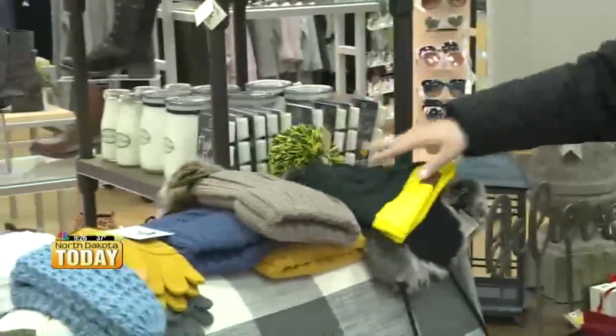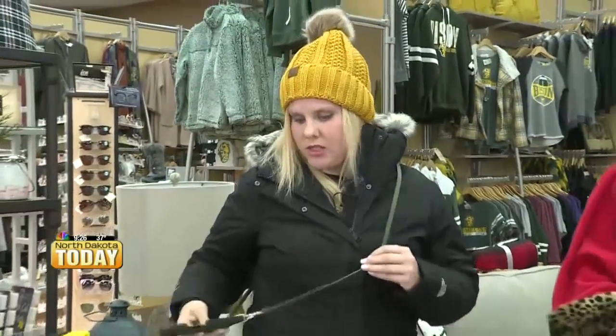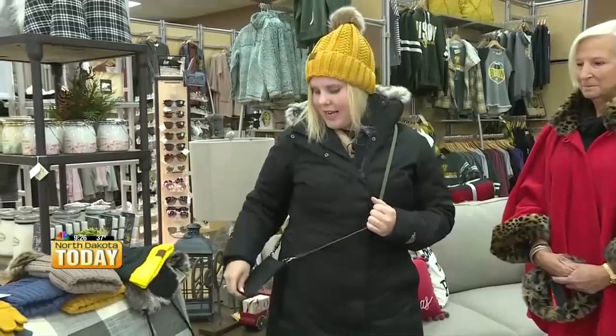The last thing I want to talk about is the bandolier, which I'm wearing. When you have all this warm stuff on, you're kind of bundled up and you don't want to carry much. The bandolier is great — you put your phone in here and your cards in here, and that's all you need. Right now these are 50% off.